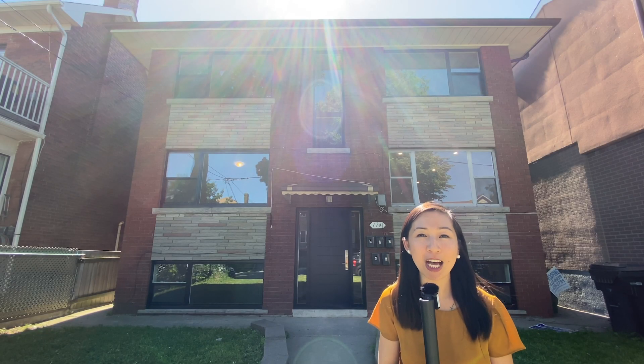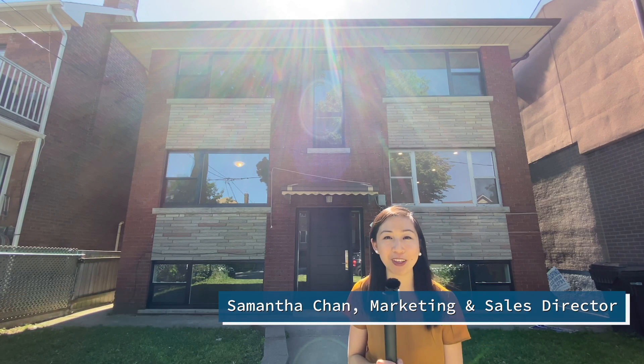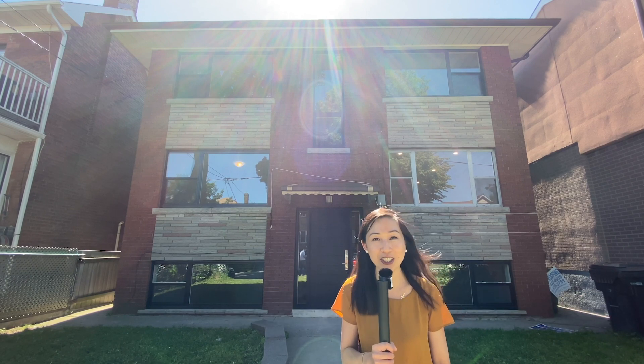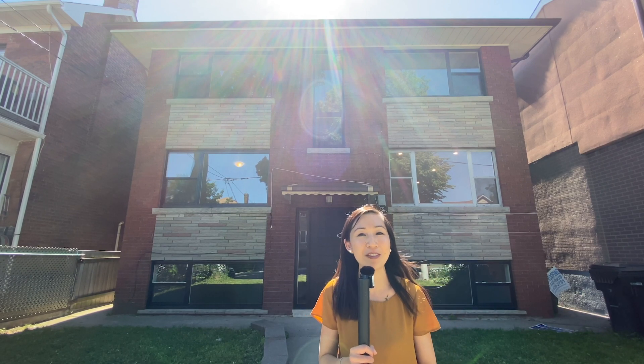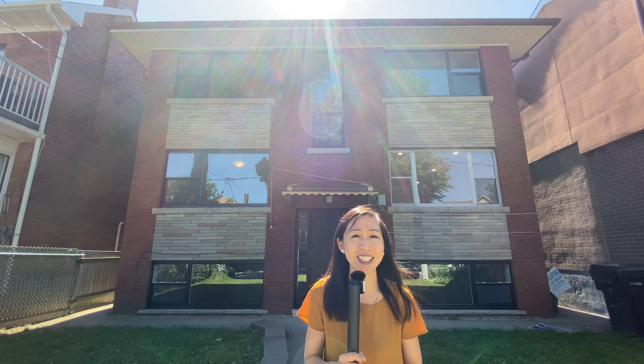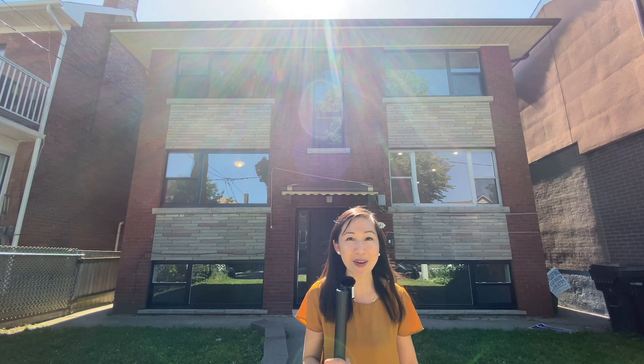Hey everyone, welcome to our channel where we help your real estate investments work harder for you. I'm Samantha from Elevate Realty in Toronto. Today we're doing something really special. The founder and managing partner of Elevate, Simon Law, invited me to come see his latest investment property in Toronto. He told me this is a very special project and I got to check it out. So here I am. Let's go meet him.